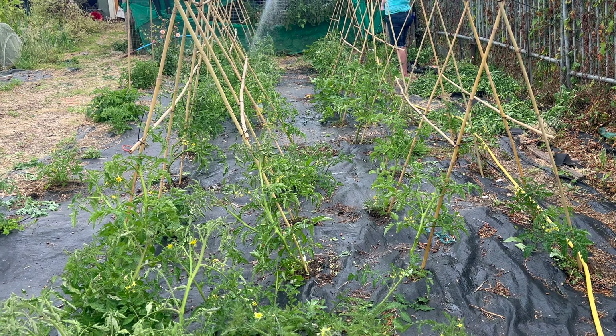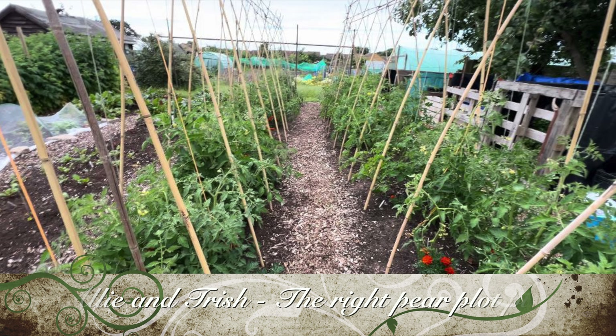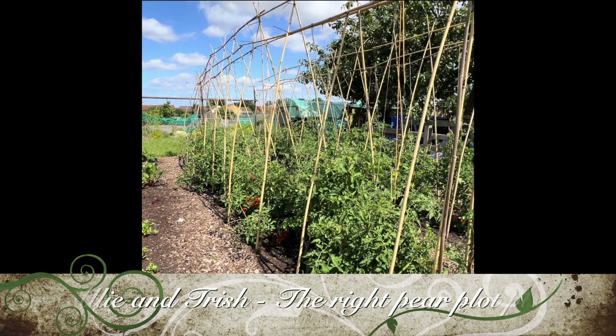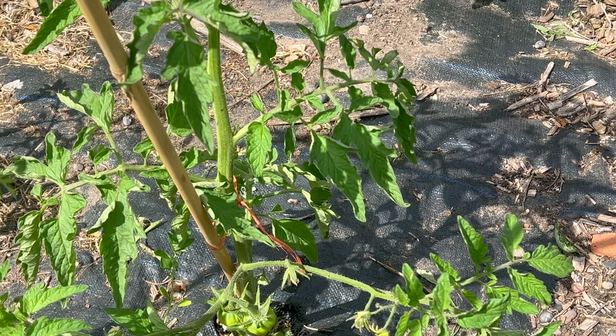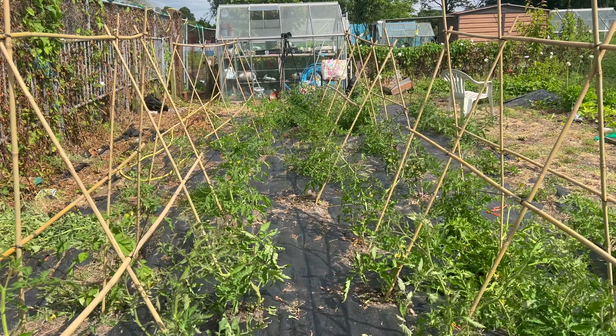You can see a vast difference here in the tomato garden. I absolutely love it — it looks so nice and neat and really good. I got the idea from Ali at The Right Pair, Ali and Trish, and I think it looks really good. We're actually growing 62 different varieties of tomatoes over 73 plants, which is super exciting.